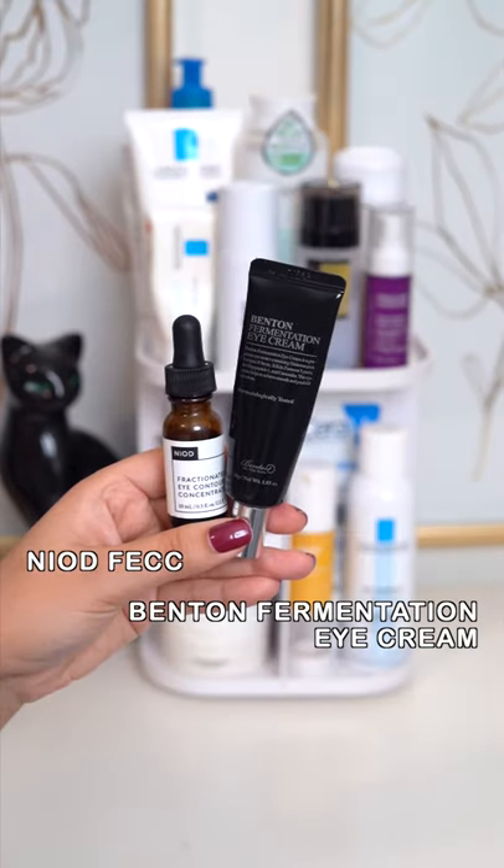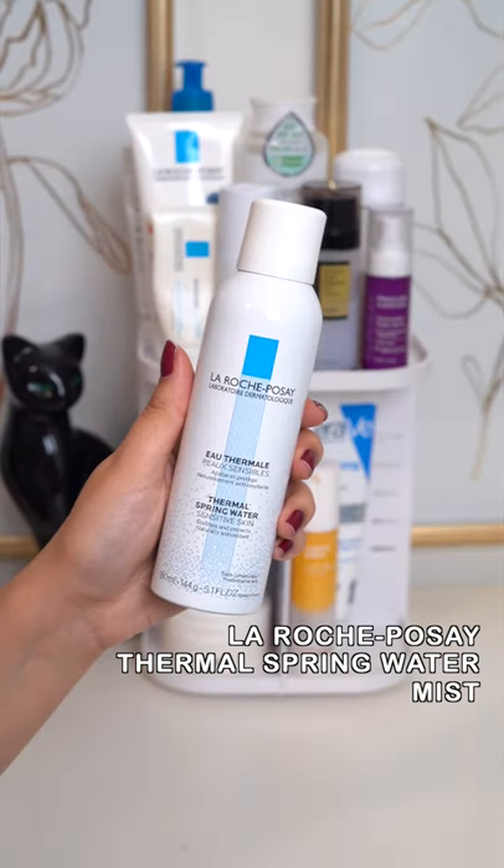I use both of these to target my under eye concerns — can't be without it. This mist feels amazing, especially after workouts.